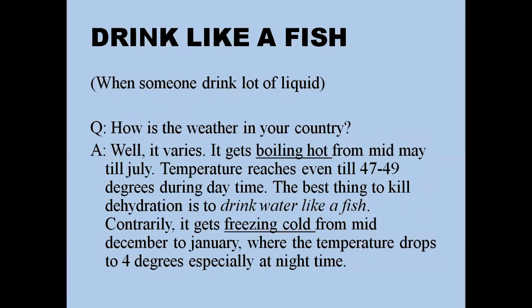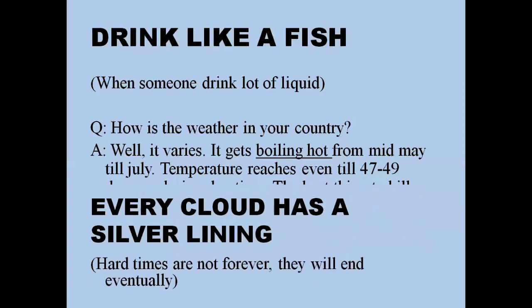'Drink like a fish' means drinking a lot of water. For example, when asked about the weather in your country: 'Well, it varies. It gets boiling hot from mid-May till July — temperatures reach even 47 to 49 degrees during daytime, so the best thing to kill dehydration is to drink water like a fish. Contrary to that, it gets freezing cold from mid-December to January where the temperature drops to four degrees, especially at nighttime.'